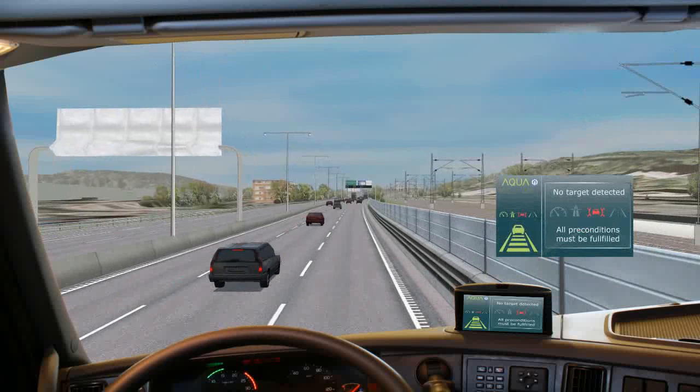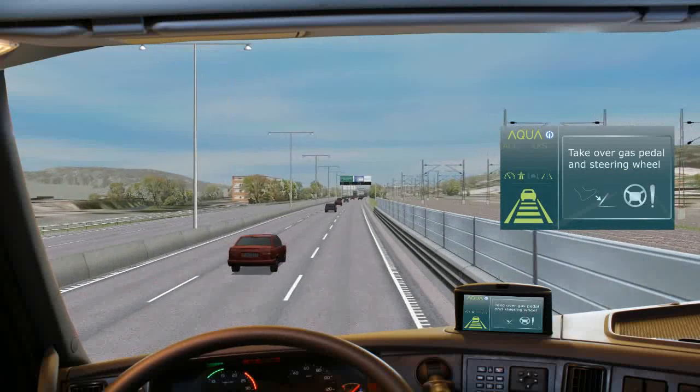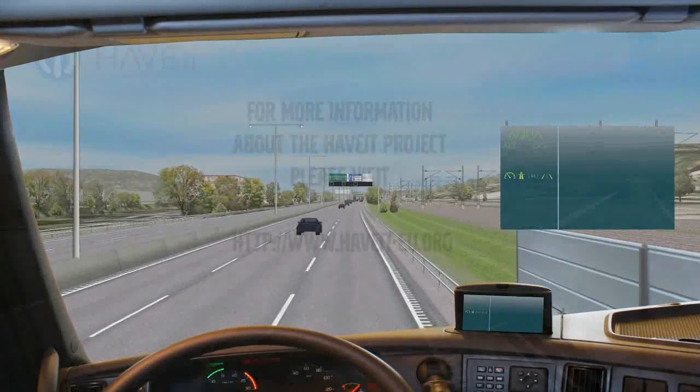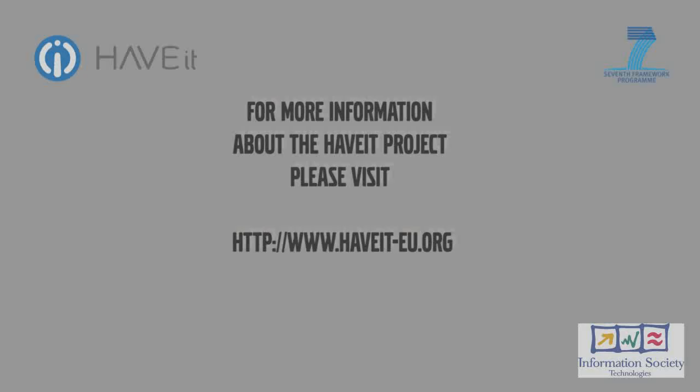When the congested situation ceases, the Aqua system will alert the driver to take control of the vehicle. This was an example of how the automated queue assistance, Aqua, works.